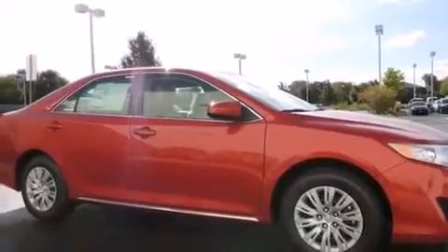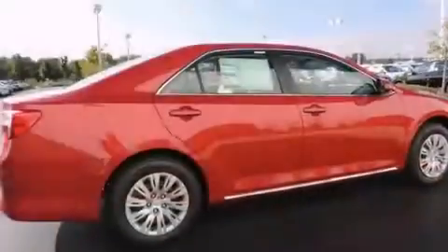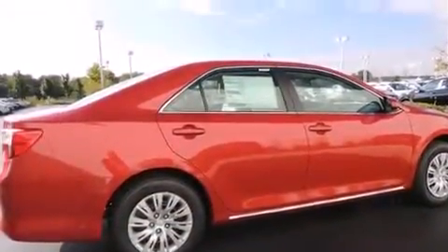All of the following features are included: traction control and stability control systems, a split folding rear seat, cruise control, and a 6 speaker audio system.